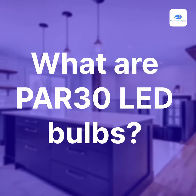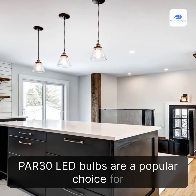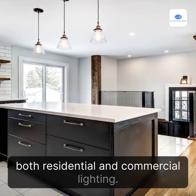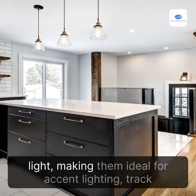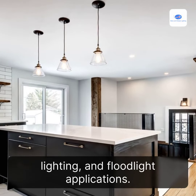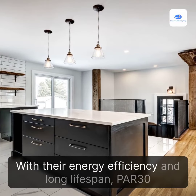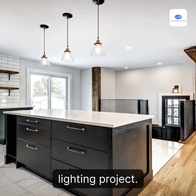What are PAR-30 LED bulbs? PAR-30 LED bulbs are a popular choice for both residential and commercial lighting. They are designed to produce a focused, bright light, making them ideal for accent lighting, track lighting, and floodlight applications. With their energy efficiency and long lifespan, PAR-30 LED bulbs are a smart investment for any lighting project.